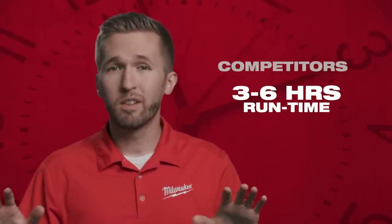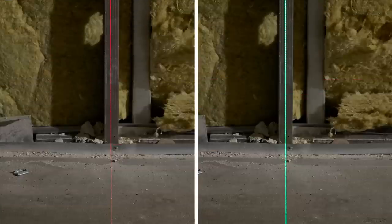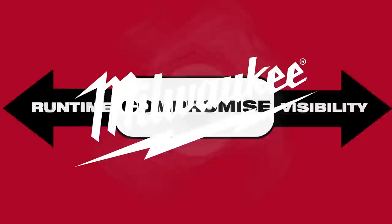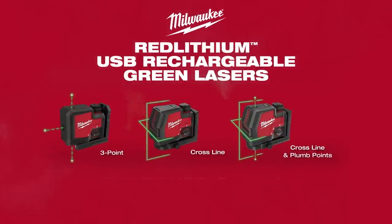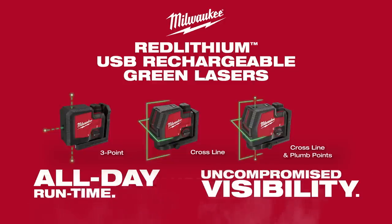Multiply that over 25 lasers on a job site and you're talking about a pretty penny. On top of that, some leading competitors only provide 3 to 6 hours of runtime, forcing users to stop mid-application, swap out batteries, and repeat the painful setup process. If you want longer runtime, you can buy a red laser — but that sacrifices visibility, making your job harder to complete. So you're forced to make a trade-off between runtime and visibility. Milwaukee Tool has the solution.